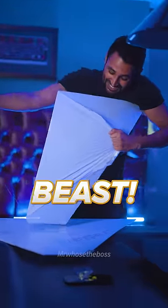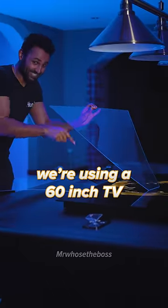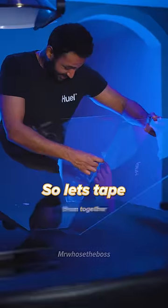Look at this beast. This is one of the best peels of my entire life. And instead of a smartphone, we're using a 60-inch TV to make our holograms. Let's tape them together.